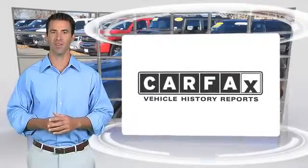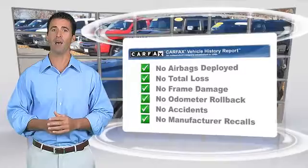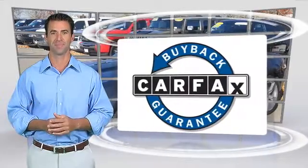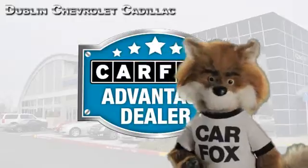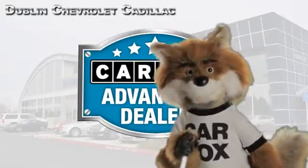Here's another high-quality vehicle with the Carfax Vehicle History Report. Be sure to find a complimentary copy of this report online or contact the dealership. This vehicle qualifies for the Carfax Buy Back Guarantee. Just say show me the Carfax at Dublin GM Superstore, a Carfax Advantage dealer.